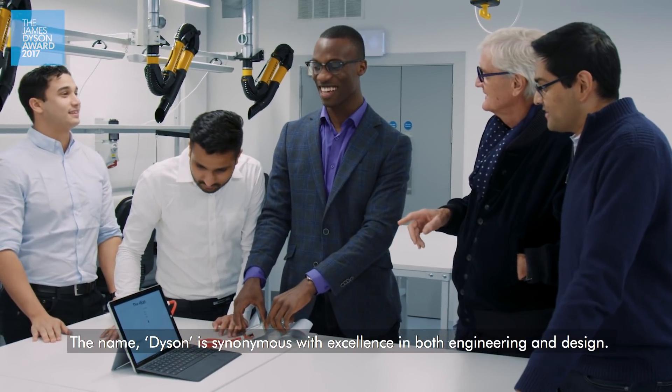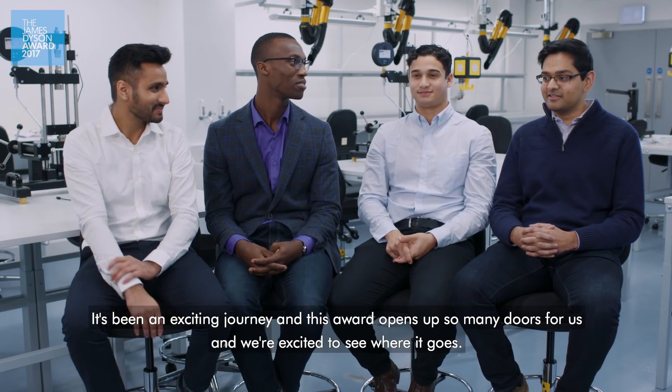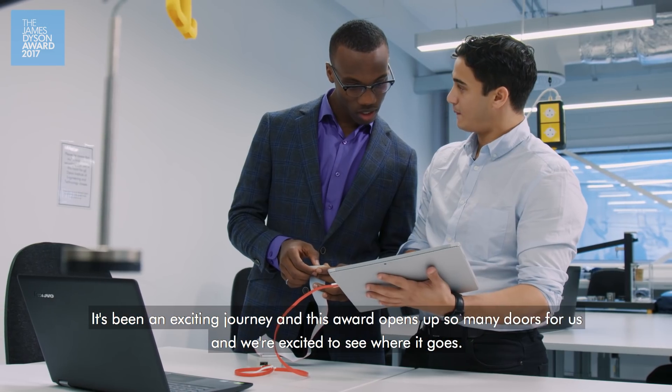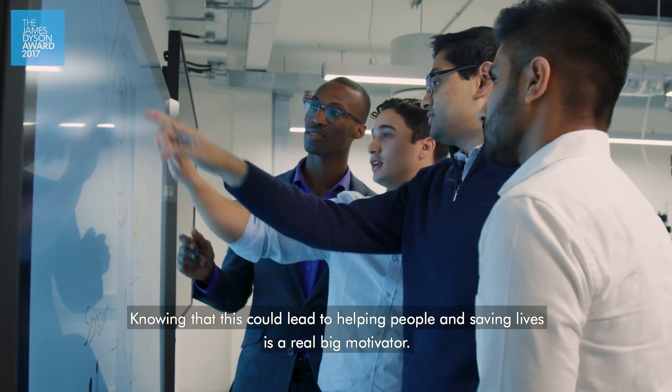The name Dyson is synonymous with excellence in both engineering and design. We are humbled to be here. It's been an exciting journey and this award just opens up so many doors for us. Knowing that this could lead to helping people and saving lives is a real big motivator.